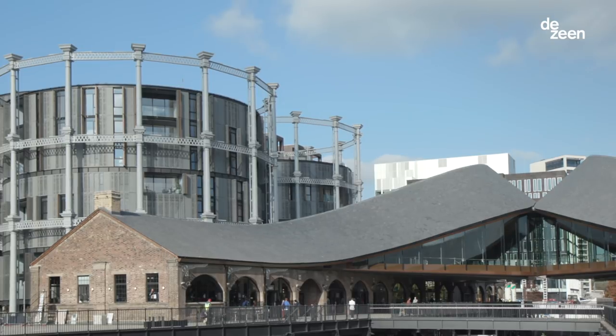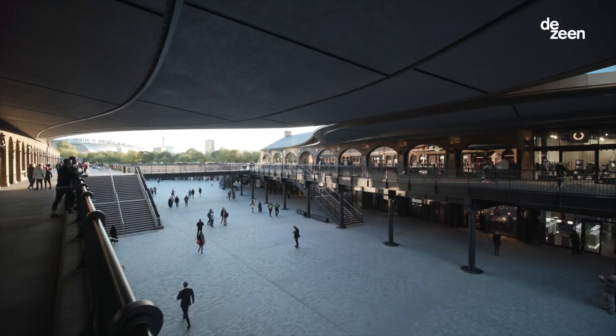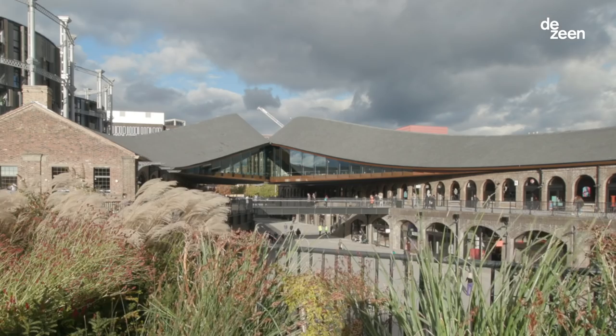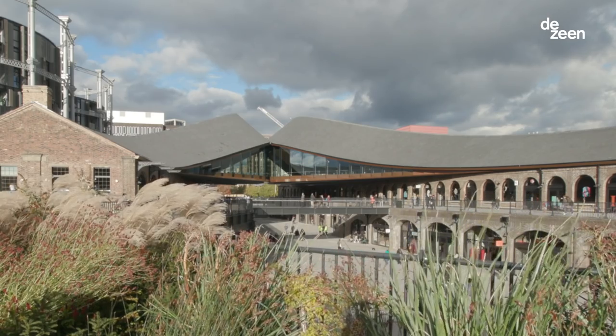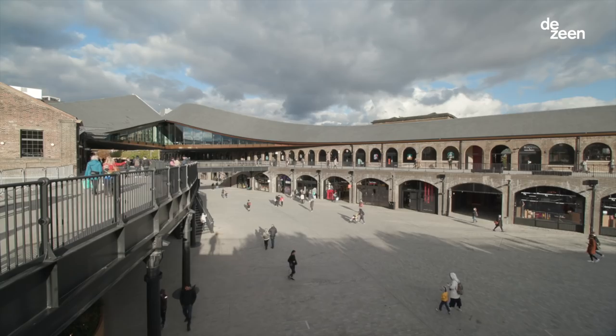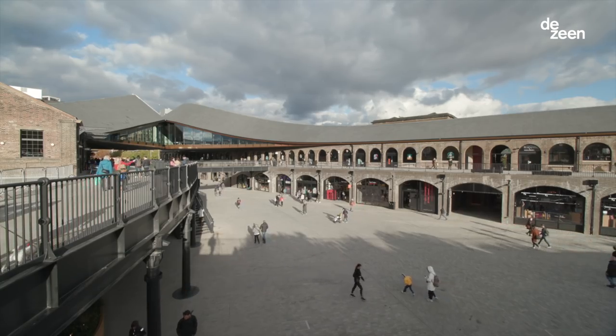Our job was to make a new public space for London. This area has been transformed over the last 18 years from a place that was closed off and not accessible into a public place again. We hope this will be a new heart for the district.